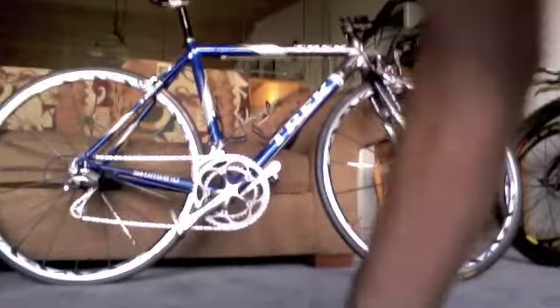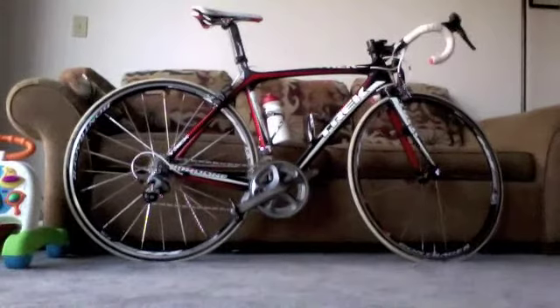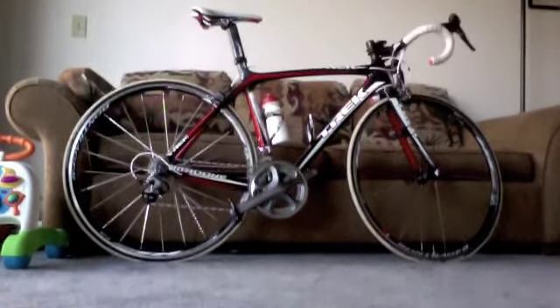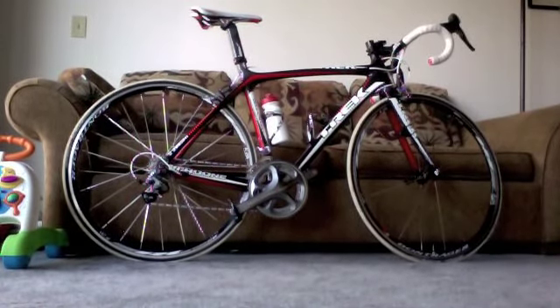My old Trek got me through a lot, but then my team had an intervention on me. They wanted me off the old-fashioned aluminum recreational bike. They said, 'When are you going to get a real bike?' I said, 'What do you mean?' They said, 'Go down to the bike shop tomorrow — they'll have a bike ready for you.' And there's what was waiting for me.